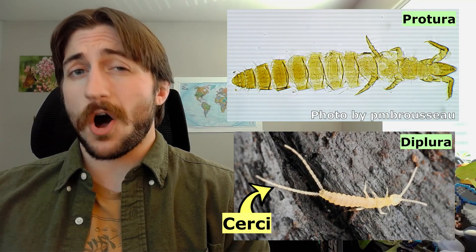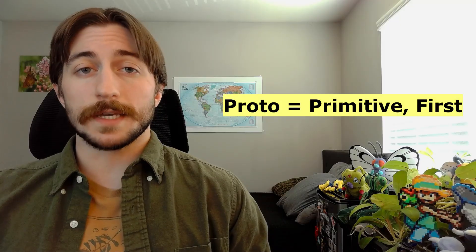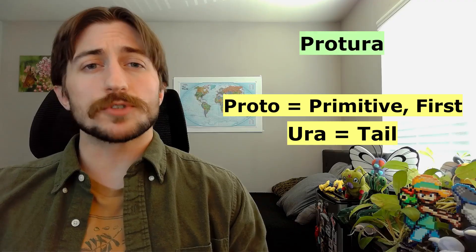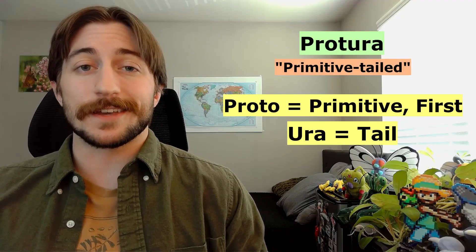They also lack external mouthparts, so the head looks a little bare. Like the other Entognathans, Proturans lack wings, which they're probably not too upset about given their subterranean lifestyle. And they also lack cerci, a pair of appendages found on the abdomens of all hexapods except the Collembola and the Protura. This is seemingly where their name comes from — proto means first or primitive, and ura means tail, so Protura roughly means primitive-tailed, referencing that lack of cerci.